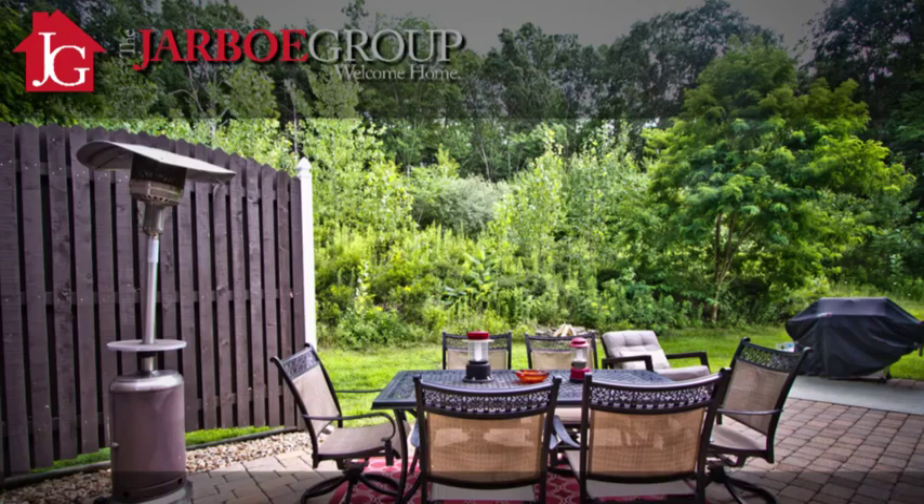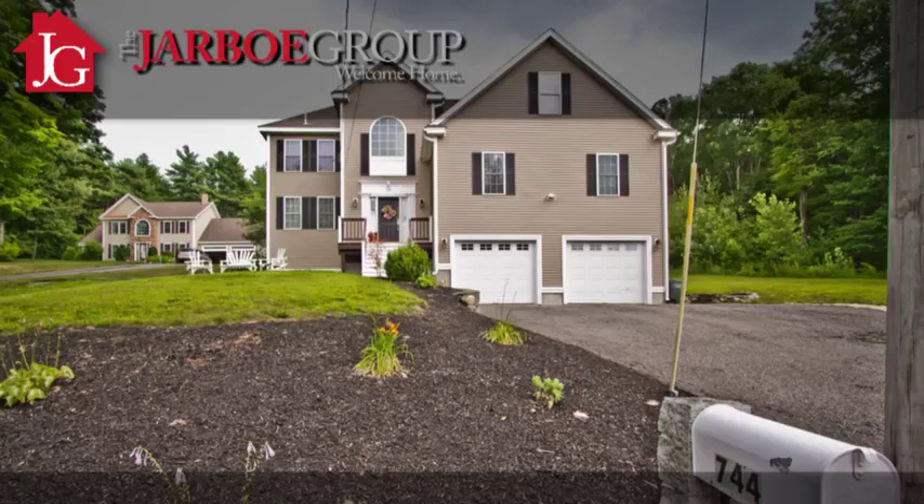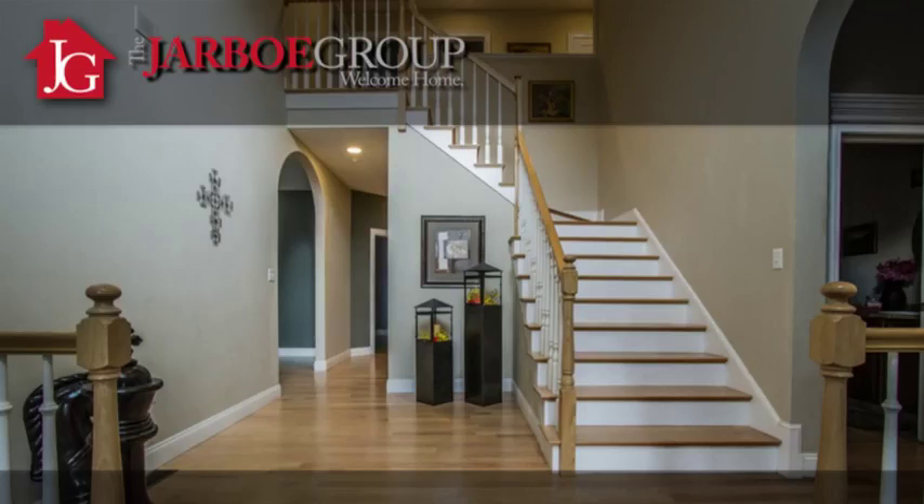We're sitting with 3,400 square feet. It's four bedrooms, two full baths, two half baths. It's just an enormous house. So let's go inside and take a look.